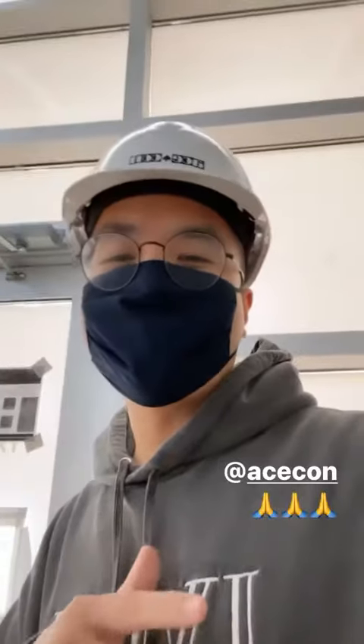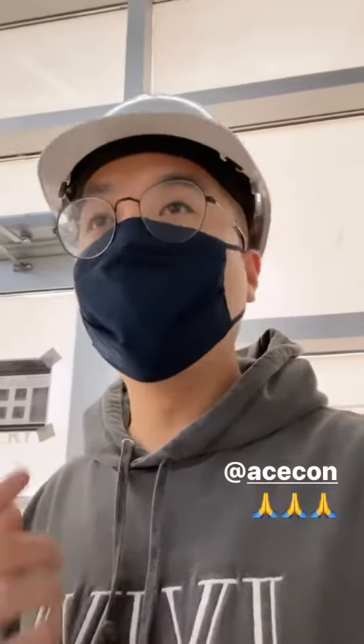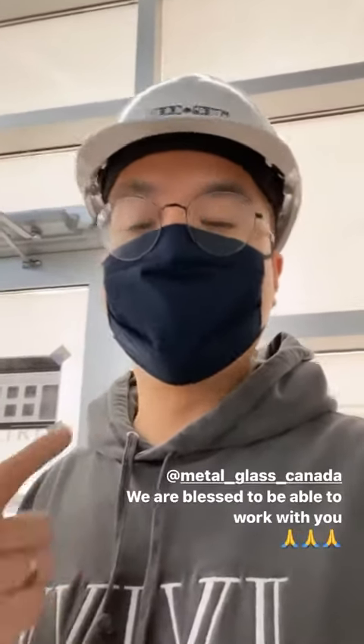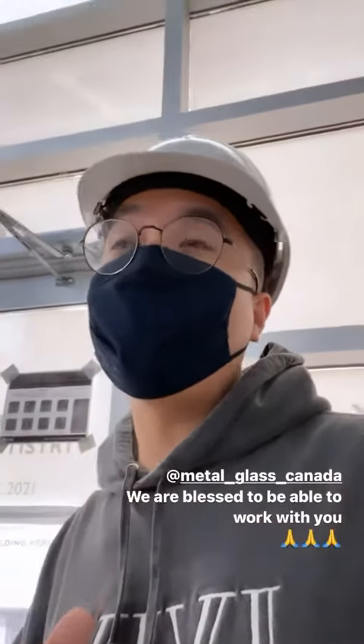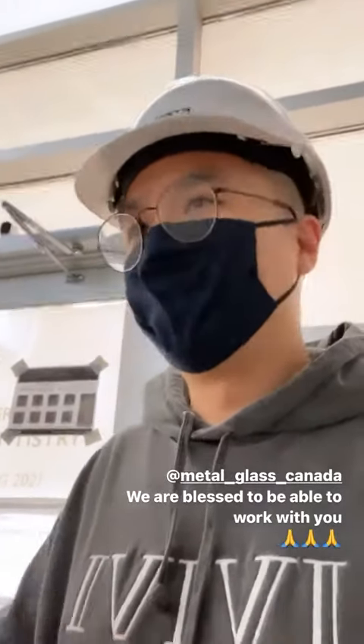Big shout out to Ace Conn, who's still working really diligently behind the scenes, making sure once we can get started again things will go smoothly — coordinating all the subcontractors so they know when they have to be here and can get their job done. We've also been coordinating with Metal and Glass Canada. Big shout out to Aaron Gao, who's really an artist when it comes to working with metal and glass. I can't wait till he comes on site, does his measurements, and creates this beautiful masterpiece throughout the whole office. Thank you, Aaron.